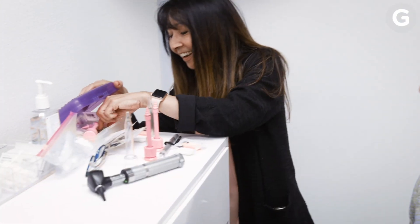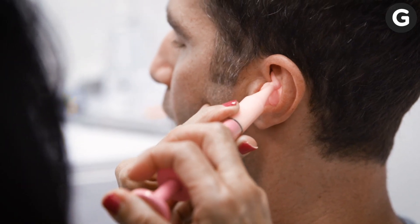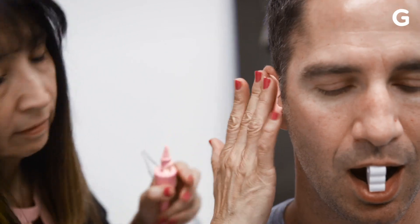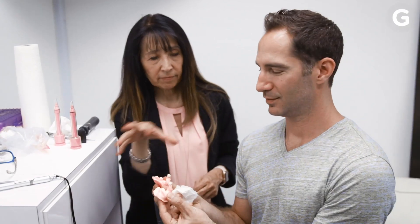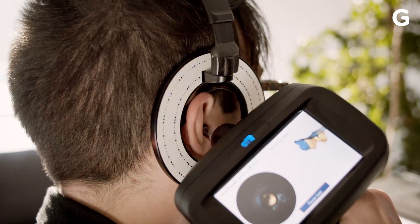Once somebody knows what model they want, it's on to the fitting process. For most people getting custom headphones, it all starts with a trip to their local audiologist to get a physical impression of their ears made. They fill your ear holes with silicone — the audiologist starts by removing any wax that may have built up, fills your ears with silicone, and lets it set and harden for about five minutes. And presto, you've got a creepily accurate mold of your ear, which you would then send to the factory. But now there's an even faster way that's at least as accurate.